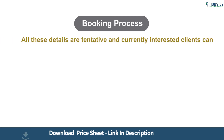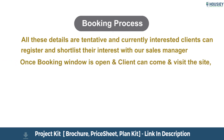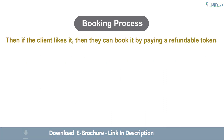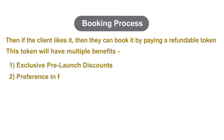Let us now discuss Lodha Karadi's booking process. All these details are tentative, and currently interested clients can register and shortlist their interest with our sales manager. Once the booking window is open, clients can visit the site and our sales team will explain the complete project details, share pricing and payment schemes, and if the client likes it, they can book by paying a refundable token. This token has multiple benefits: exclusive pre-launch discounts, preference and flat selection — token holders will be called first to choose their respective apartments.